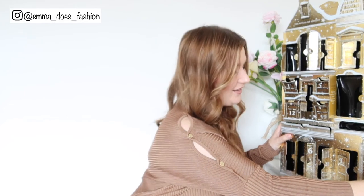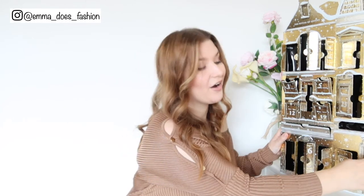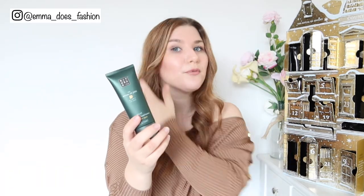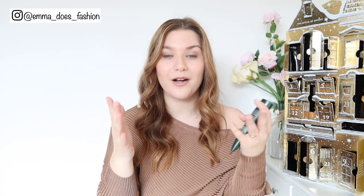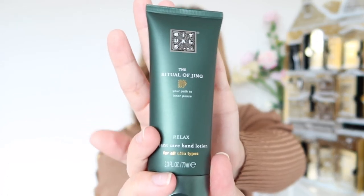We are on the last door — Christmas Eve — and it is the front door. I didn't really make the connection, but this is obviously a house: these have all been windows we've been opening, and now we're opening the front door. It's so Christmassy! This is the Ritual of Jing — I love this green colour. It's a full-size hand lotion. It would be lovely to use the Ayurveda one in the morning and this relaxing Jing one as the last thing before bed. I absolutely love that green colour and I'm really pleased with everything in this box.